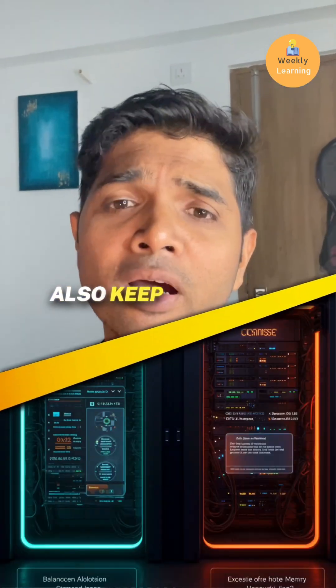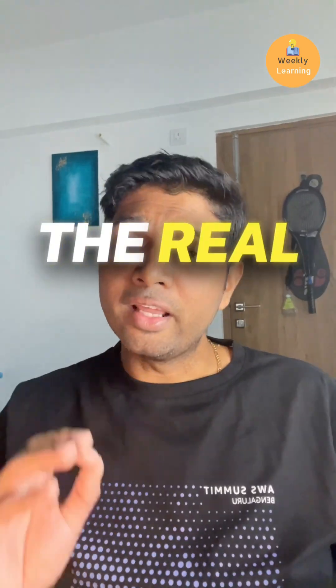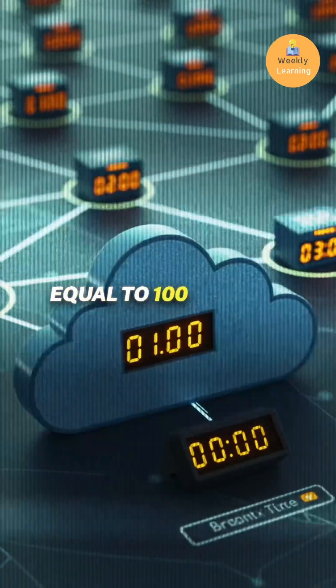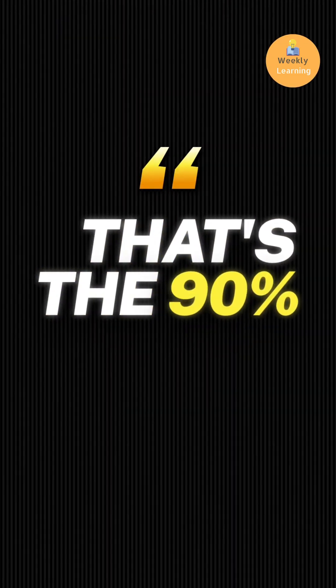Also keep containers warm and avoid over-provisioning CPU and memory. The real numbers: before optimization, 100 tasks at one minute each equals 100 minutes. After batching 100 jobs into 10 runs, that's 10 minutes — a 90 percent cost reduction.